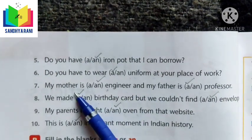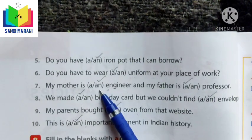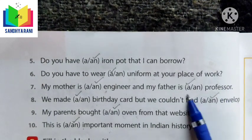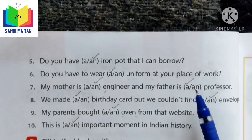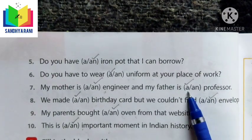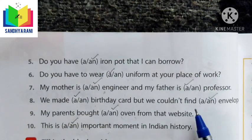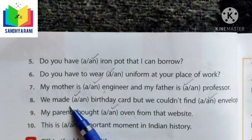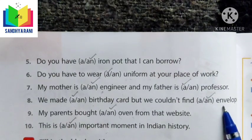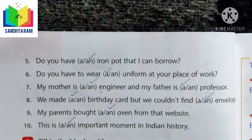'My mother is AN engineer' — engineer starts with a vowel, so we use AN. 'My father is A professor' — professor starts with a consonant, so we use A. 'We made A birthday card, but we couldn't find AN envelope' — birthday starts with a consonant so we use A, and envelope starts with a vowel so we use AN. We completed the remaining items and finished the exercise as homework using the correct articles A or AN.